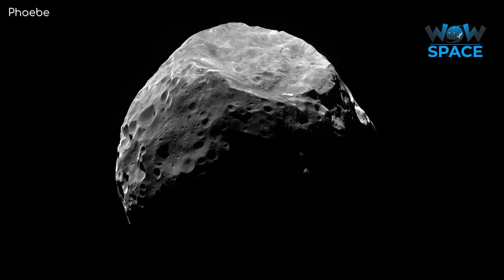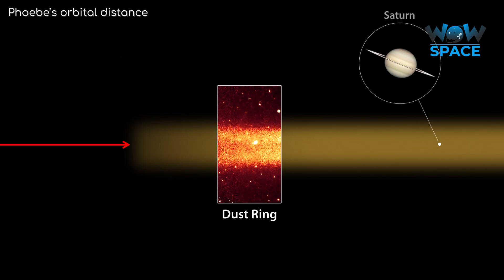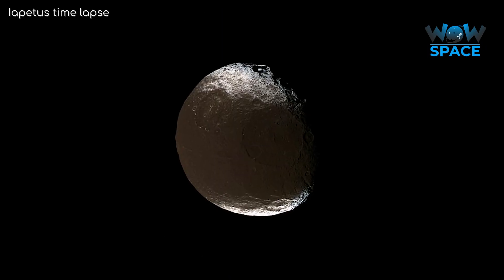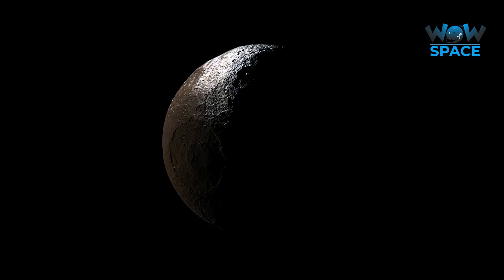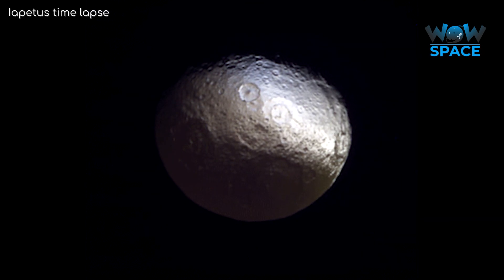The Phoebe ring probably originated from Saturn's 200km-wide moon Phoebe, which had been battered in its past. Phoebe orbits just outside of the ring and probably keeps this dust contained from going outward. On the other hand, it is also suspected that dust in this ring is falling inward, eventually falling into Iapetus, Saturn's outermost regular moon. It has a bizarre combination of colours because dust from the Phoebe ring settles on it. But because Iapetus is tidally locked, only one side of the moon ever faces Saturn, with the backside exposed to the Phoebe ring, meaning its two faces look very different.